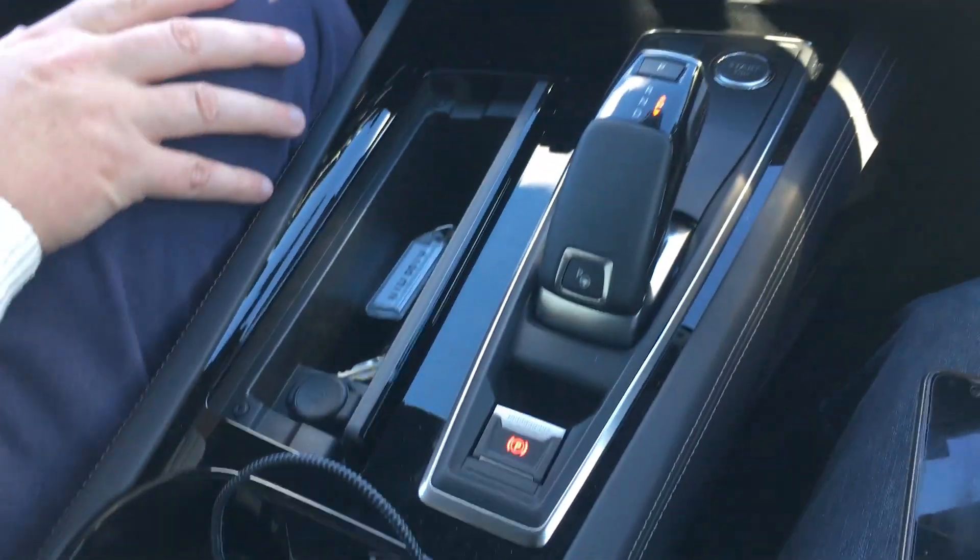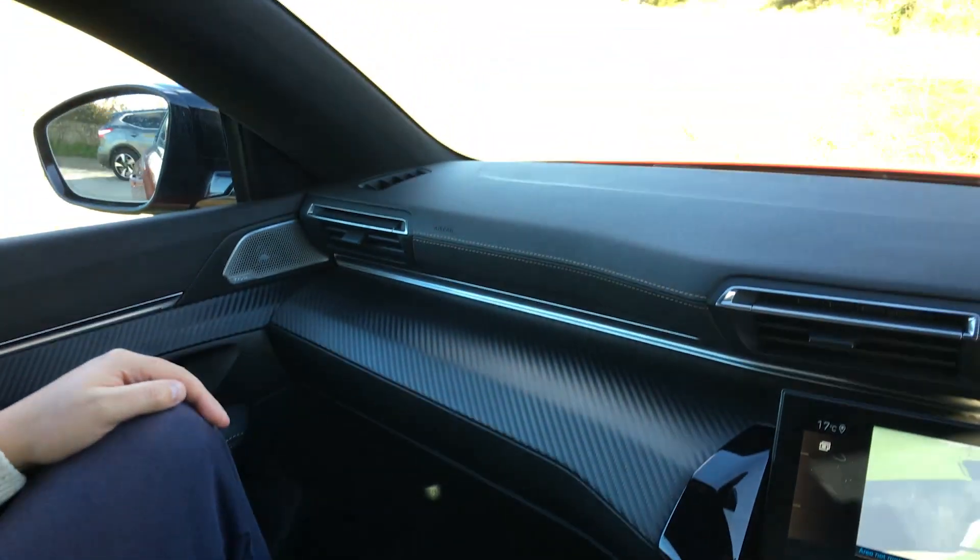It's the same steering wheel as in the 5008, which is quite random considering that's an SUV.